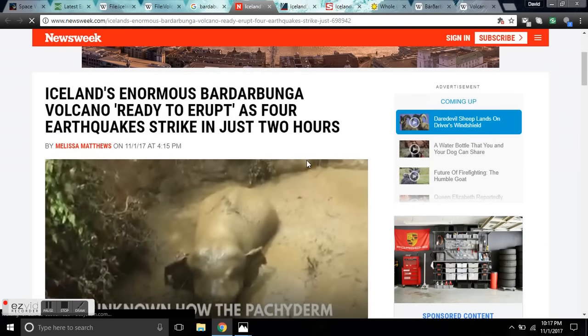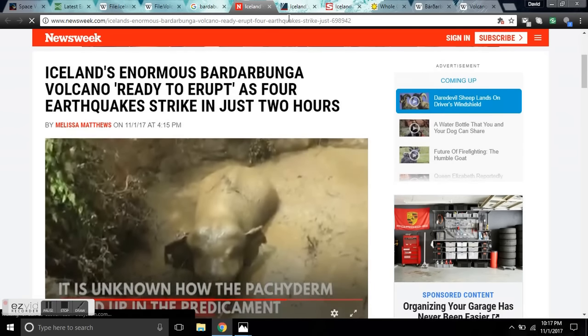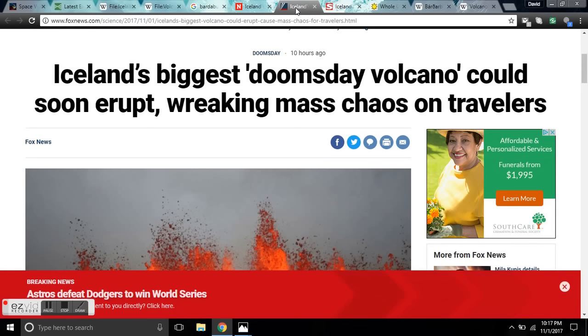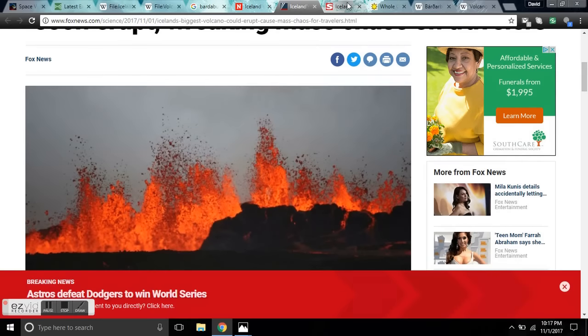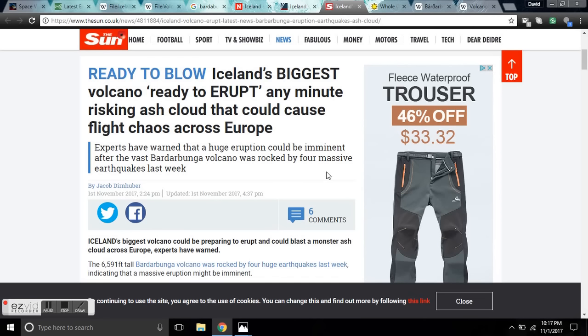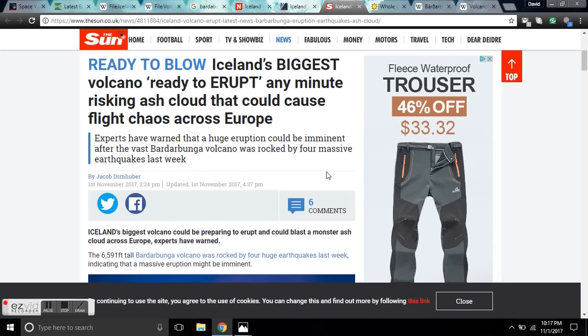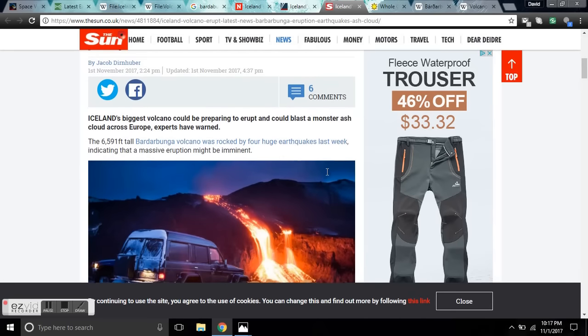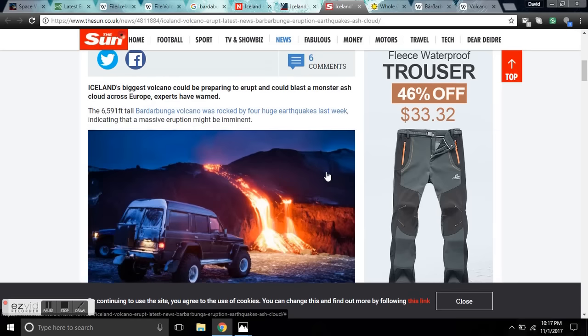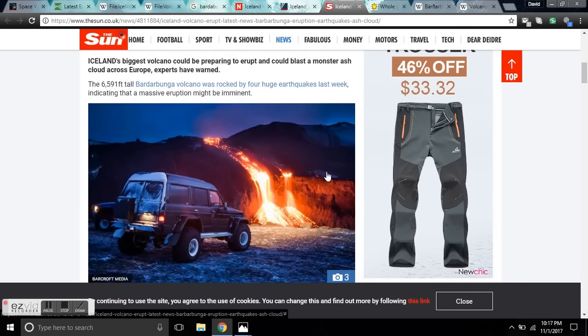Iceland's enormous Bárðarbunga Volcano ready to erupt as four earthquakes strike in just two hours. Another headline from Fox News: Iceland's biggest volcano could erupt soon, wreaking mass chaos on travelers. The Sun: ready to blow — Iceland's biggest volcano ready to erupt any minute, risking an ash cloud that could collapse flight operations across Europe. Experts have warned that a huge eruption could be imminent after the vast Bárðarbunga Volcano was rocked by four massive earthquakes last week, possibly blasting a monster ash cloud across Europe.